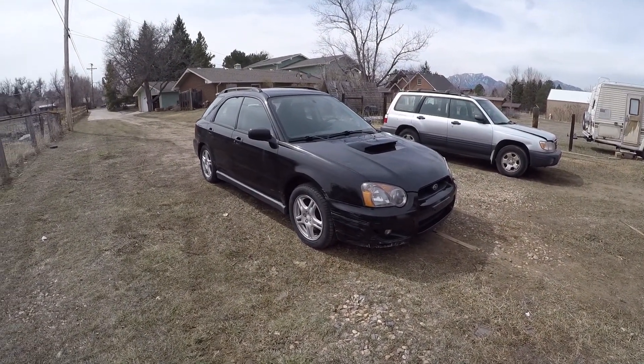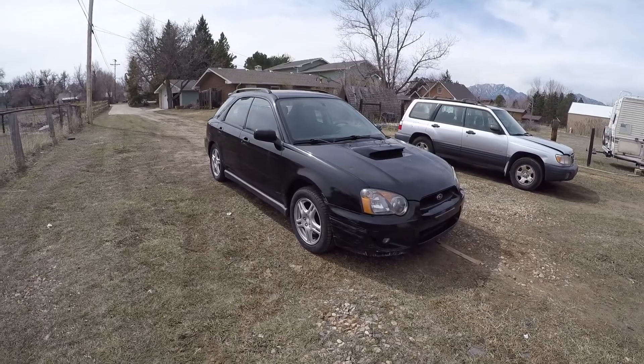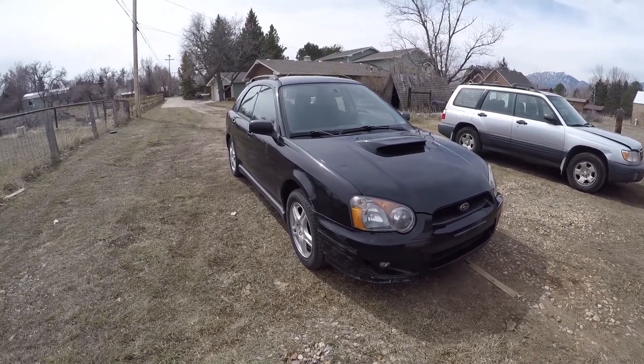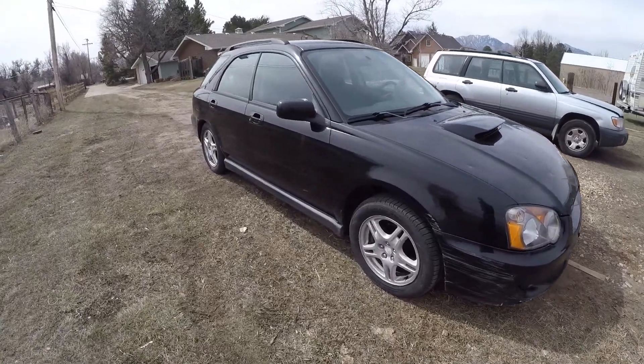This is the 2004 WRX. It's a 5-speed manual with 136,000 miles. It's obviously black and has the black cloth interior.